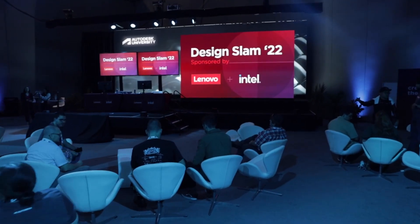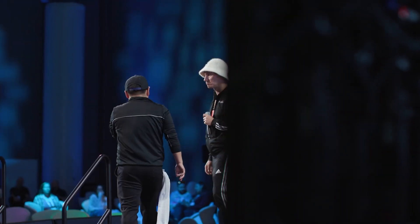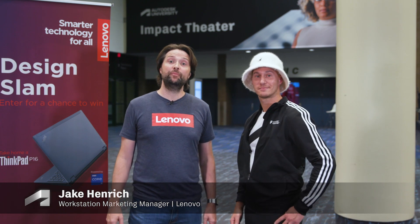I'm Jason Lichtman, a Senior Technical Sales Specialist for Fusion 360 here at Autodesk. I'm at AU2022 for the Fusion 360 Design Slam, dressed in my digs for the big event. And I have with me here today — I'm Jake Henrich, on the Lenovo Workstation worldwide marketing team.